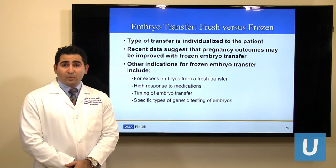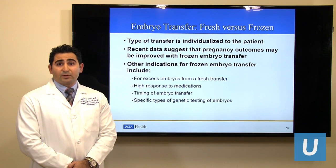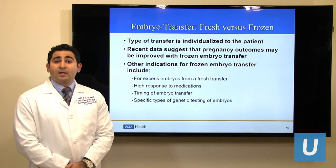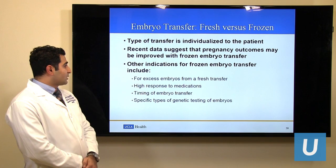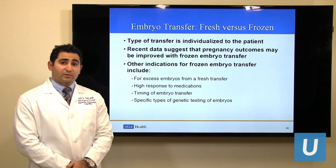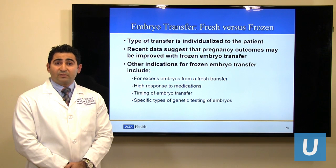Each embryo transfer is individualized for each patient. Nowadays, embryo cryopreservation or freezing and frozen embryo transfer are being done widely for a number of indications. Recent data suggests that frozen embryo transfers have better pregnancy outcomes when compared to fresh embryo transfers. Other indications include freezing excess embryos from a fresh transfer. For example, if the patient had about four good quality embryos and underwent a fresh embryo transfer of one embryo, then the other three can be frozen for a future transfer.